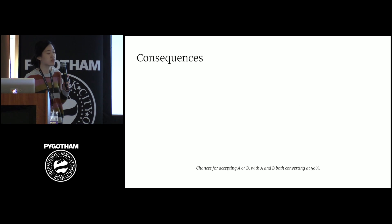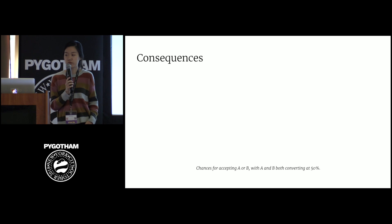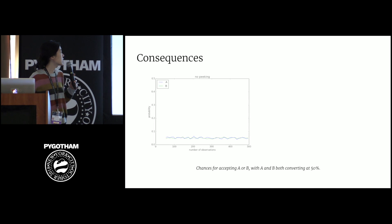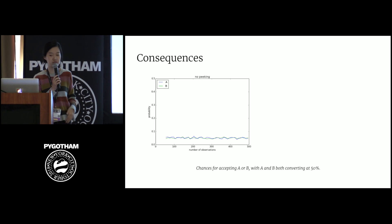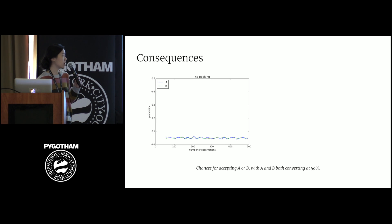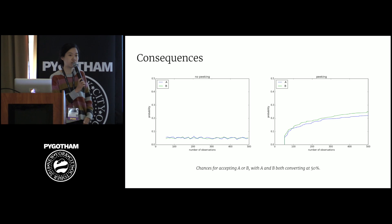Let's look at an example. Suppose we run an experiment where the conversion rate is 50% and we accept a 10% false positive rate. We consider the case where B converts at 50% as well. If there is no peaking — in other words, the sample size is fixed — we get approximately 10% false positive rate. However, if there is peaking and we check the p-value at every observation, then after 500 observations, there is a greater than 50% chance of incorrectly stating that A and B are different, which is five times the expected 10%. Checking at every observation is a little bit extreme, but you get the point.